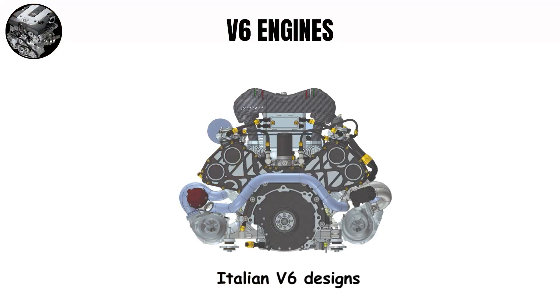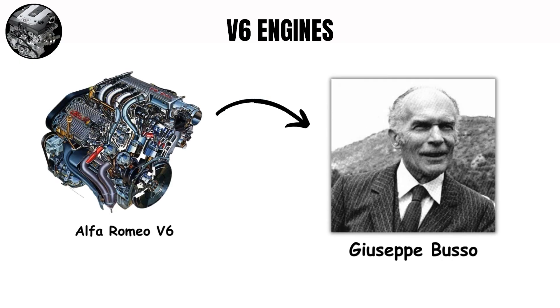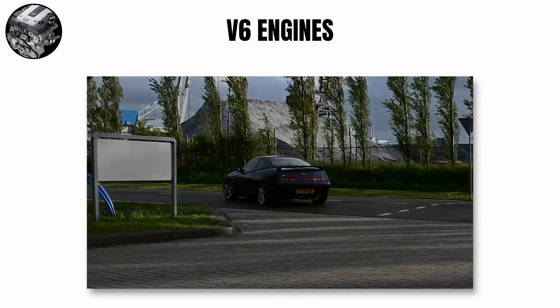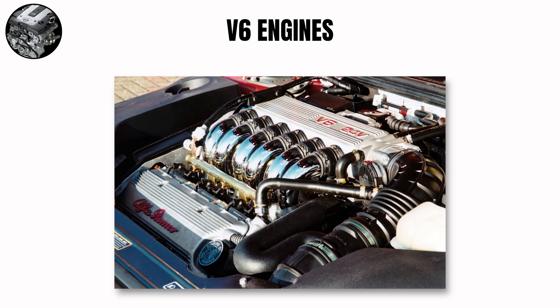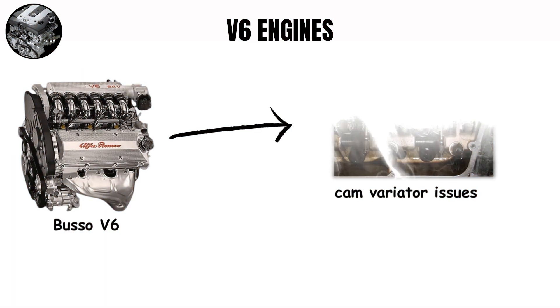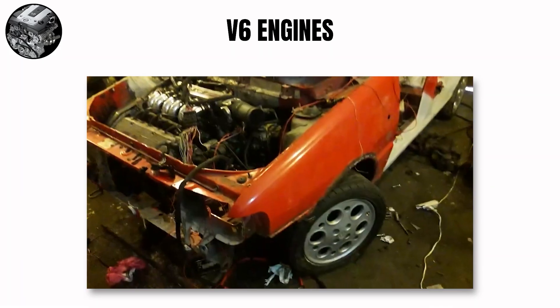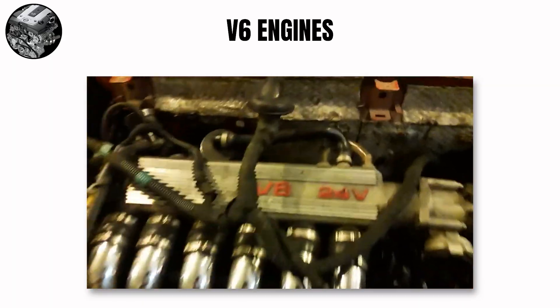Italian V6 designs create something very different. The Alfa Romeo V6 engines designed by Giuseppe Busso are known for their musical quality, producing an exciting wail that sounds more like a small V12 than a V6. The Busso V6 featured six individual throttle bodies, contributing to its responsive character and distinctive intake howl, most at home on flowing roads where drivers could constantly modulate the throttle. Busso V6s are infamous for cam variator issues and timing belt service requirements, yet Italian car enthusiasts accept these maintenance headaches for what many consider the most beautiful-sounding production V6 ever made.